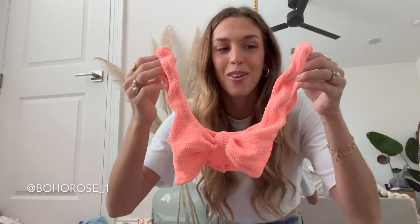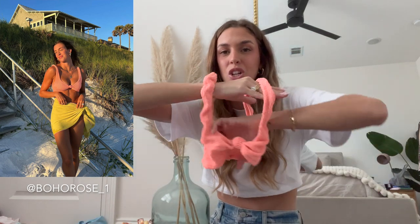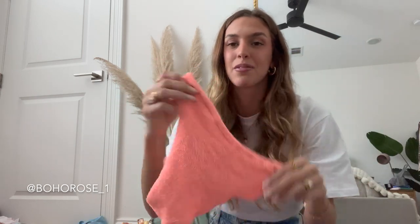The matching bottoms for the aqua one have a lot more coverage because there's no scrunch detail. Then we also have this one — it's a more v-cut style top with a little knot in the front. This one is best for people who have a smaller chest; I found that I kept spilling out at the bottom and had to keep pulling it in. Still super cute though, and here are the matching bottoms — really good coverage in the back.